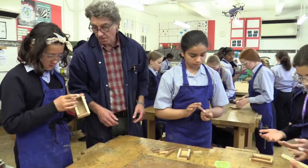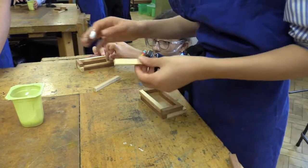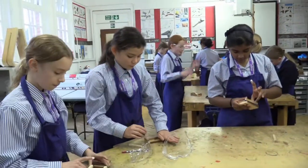At Denmark Road, Design and Technology is very different to primary school and it's really fun and it's one of my favourite subjects. At my primary school we kind of only do something every year, so it's kind of nice to do it more often than that.